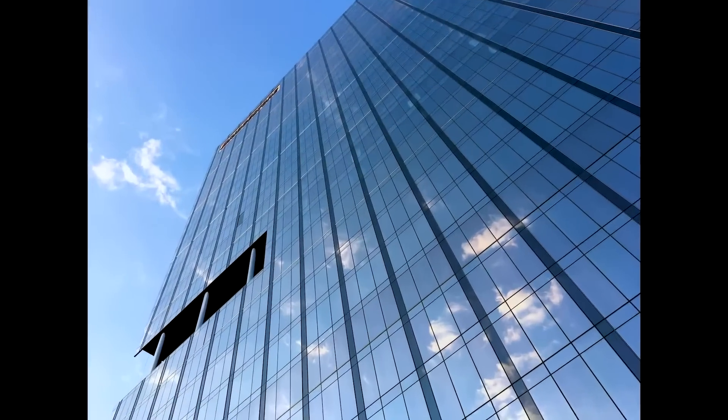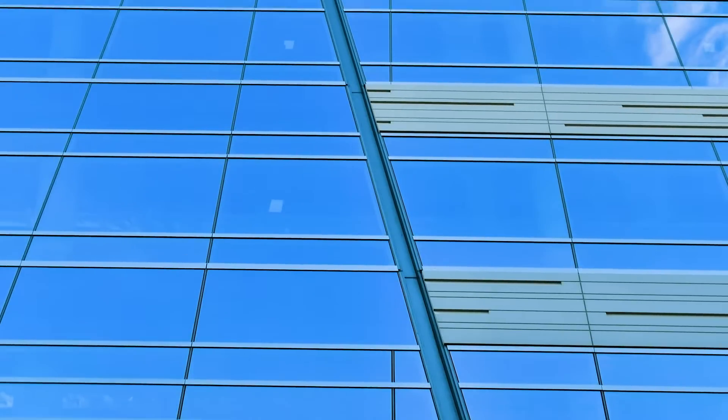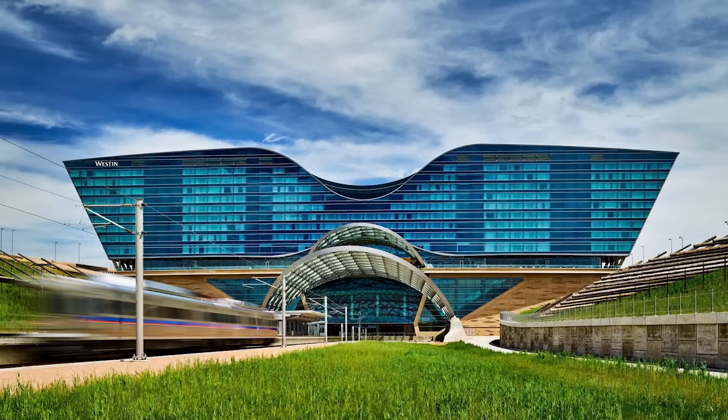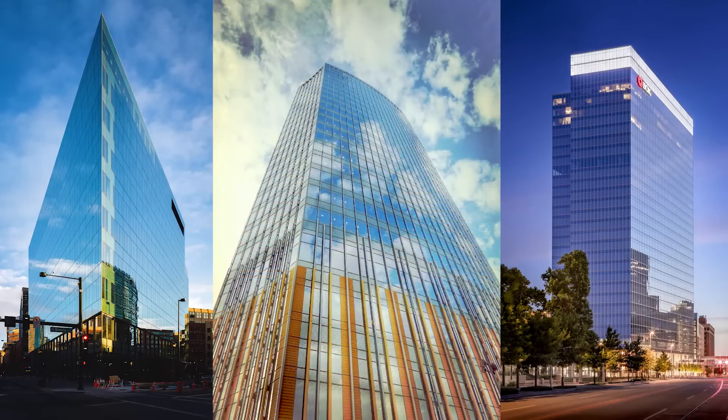But what is curtain wall? Curtain wall is a high-performance building facade — the envelope surrounding the structure. It's critical to both the functionality and energy performance of the building. But it's more than that. It's the first impression, the face of our clients' business and their brand.